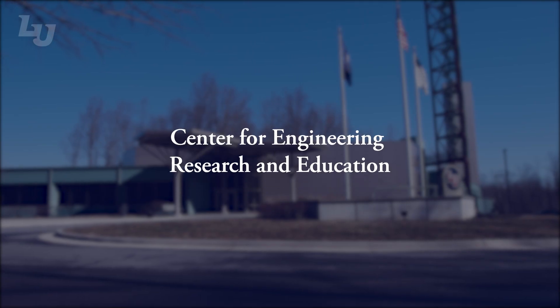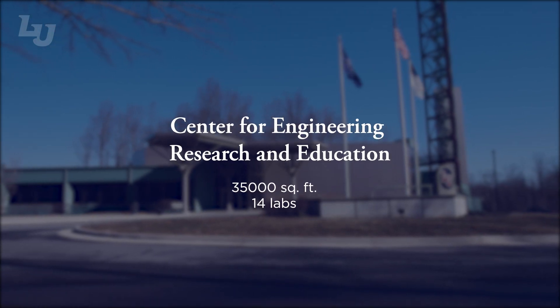Hi, I'm Mark Horstemeier, Dean of the School of Engineering at Liberty University. I'm very excited about you being here and visiting us here at CIRI, our Center for Engineering Research and Education.